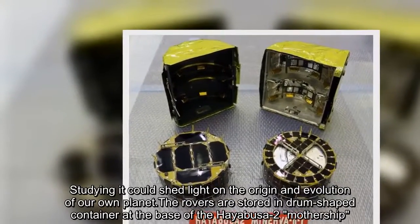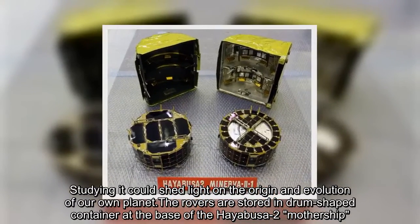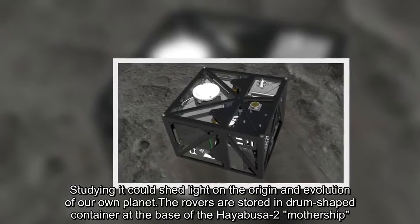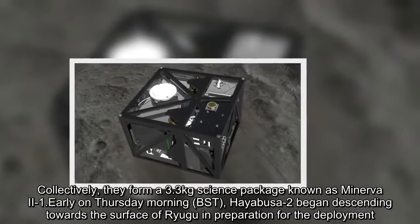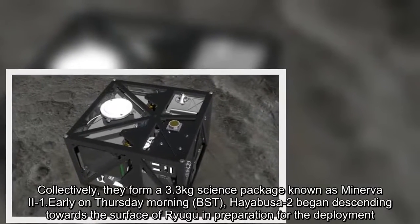Studying it could shed light on the origin and evolution of our own planet. The rovers are stored in a drum-shaped container at the base of the Hayabusa-2 mothership. Collectively, they form a 3.3-kilogram science package known as Minerva-2-1. Early on Thursday morning BST, Hayabusa-2 began descending towards the surface of Ryugu in preparation for the deployment.